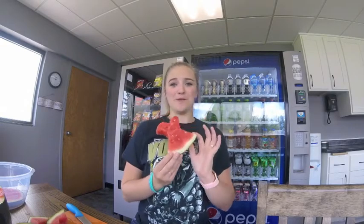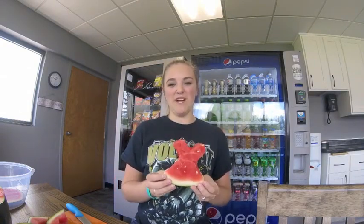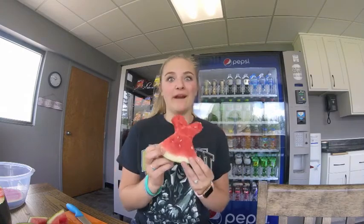So there it is — the watermelon dress challenge. I guess you could call it a challenge. I think it's just more for fun. Either way, I got a watermelon out of the deal.